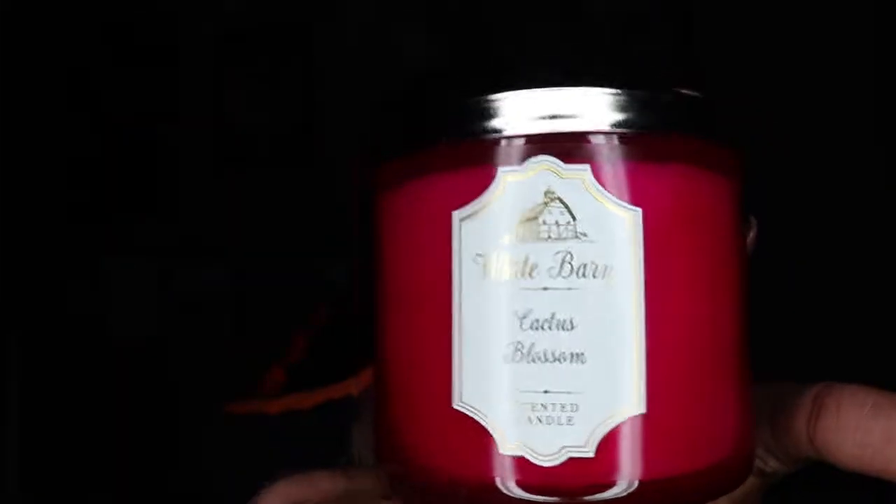This one is also from White Barn and it's called Cactus Blossom. It definitely smells like blossoms, like cherry blossoms. The fragrance notes say cactus flower petals, sun-kissed coconut vanilla, fresh sparkling lemon with essential oils. And now that it does say coconut, it does smell like coconut.